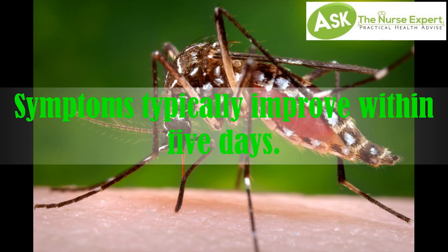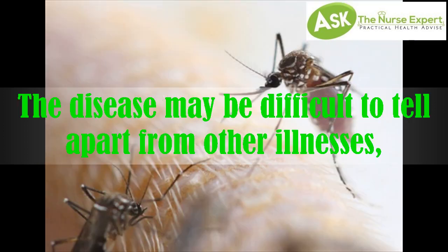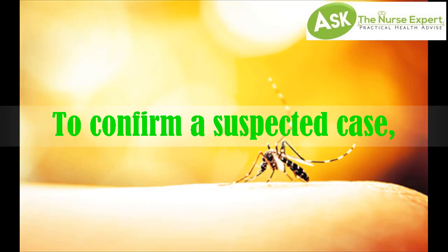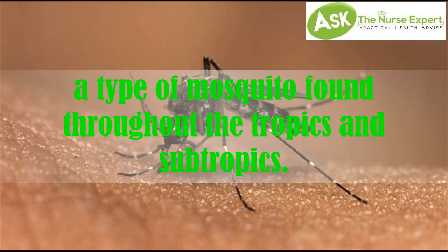Symptoms typically improve within five days. The virus is an RNA virus of the genus Flavivirus. The disease may be difficult to tell apart from other illnesses, especially in the early stages, to confirm a suspected case. It is transmitted by a type of mosquito found throughout the tropics and subtropics.